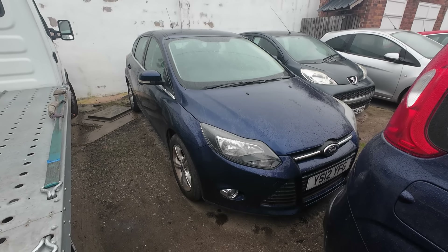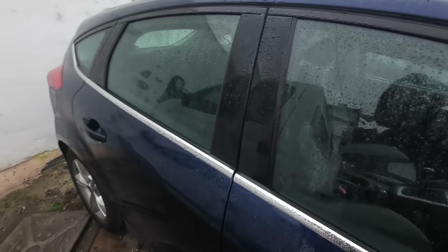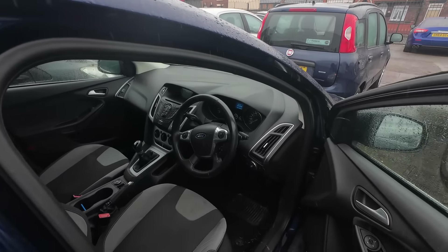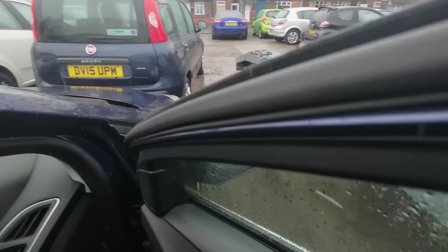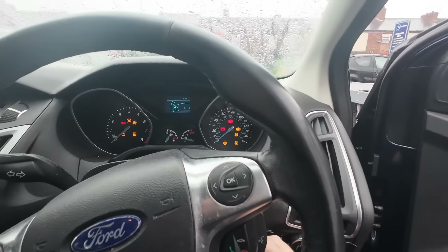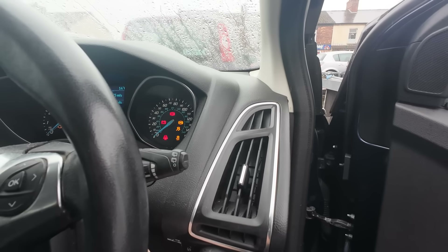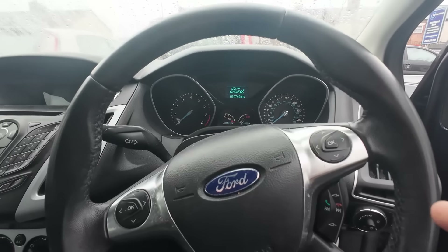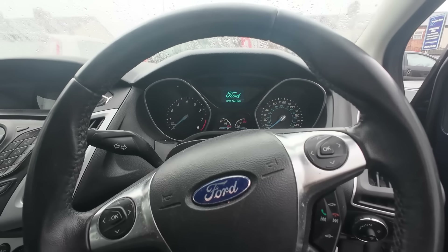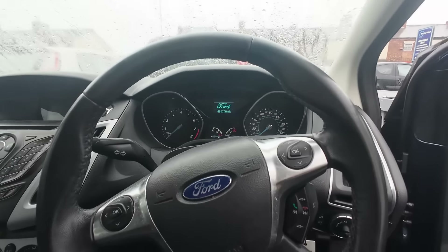However, it has given issues. Let me show you what's actually happened. If we just pop inside — it will turn over, but listen to it now. You can hear that it's spinning over but not firing. And that noise is basically no compression — it's lost all its compression.